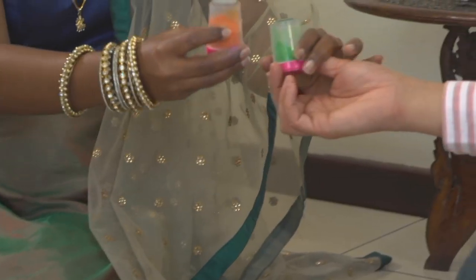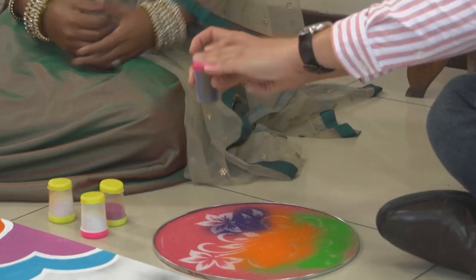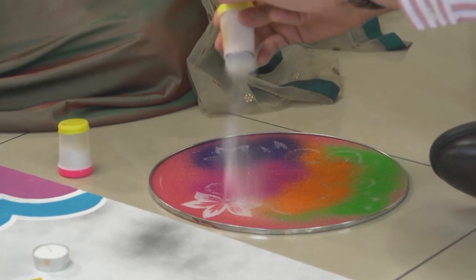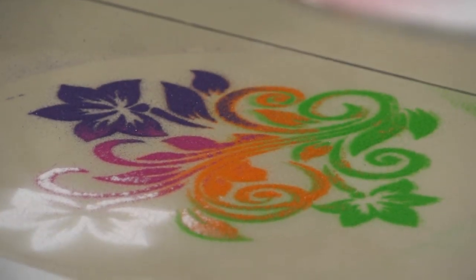Michelle adds more colors, experimenting freely. Ashika explains there's no right or wrong — kids and adults alike can enjoy it, choosing one solid color or a multitude. After adding white to the top flower, Michelle gently lifts the stencil to reveal her creation. The result is colorful and pretty, and they agree the moment deserves an Instagram post.